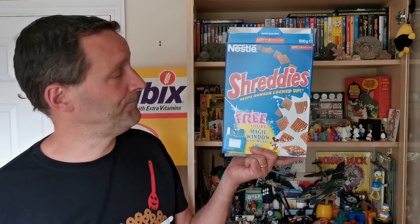Hi again Breakfast Cereal Eaters and welcome to another edition of What's in the Box. So what have we got this time? This is from 1998 and it's Nestle Shreddies Mickey's Magic Windows. Let's take a look.